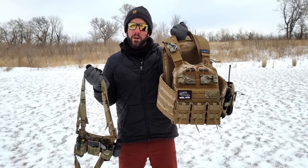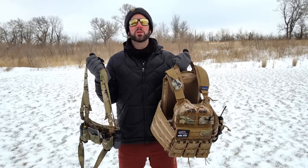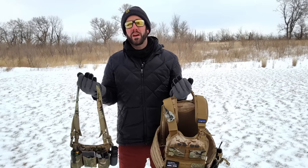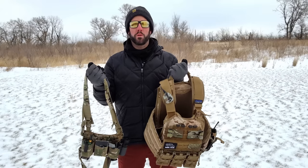So you're in the market for a plate carrier or a chest rig and you're not really sure which one to get first. I figured I'd make a video talking about 10 different categories where a plate carrier or a chest rig might be a better option, and then at the end of the video we'll talk about which one you should buy first based on how each of these performs.